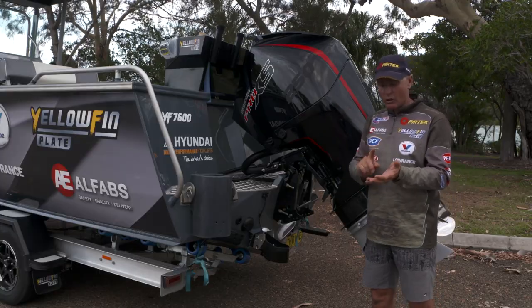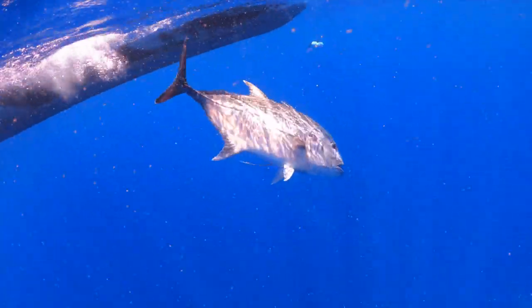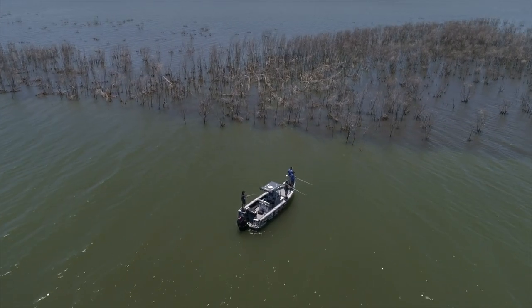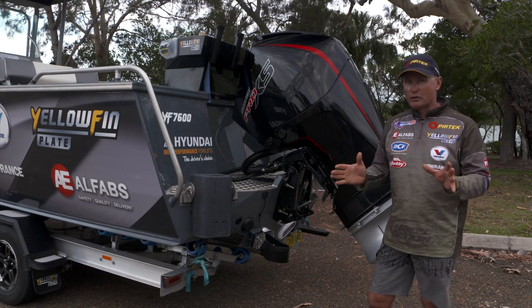Everything from going right out chasing fish like Red Emperor and Largemouth Nannygai, big Giant Trevally, and then the next day we're back in a barramundi impoundment, working our way around with the big electric motor at the front, casting off the sticks in the same boat, which is just incredible.